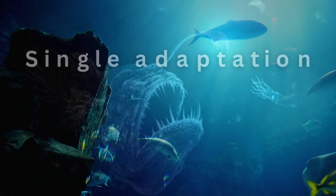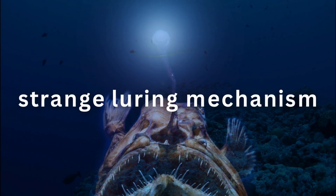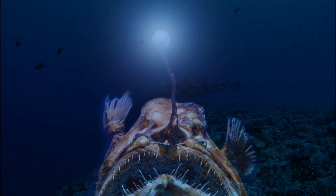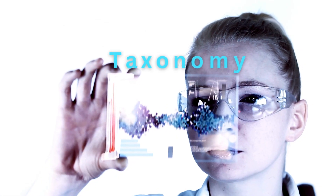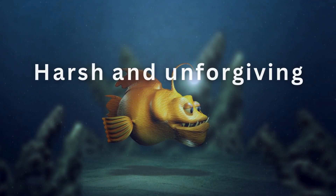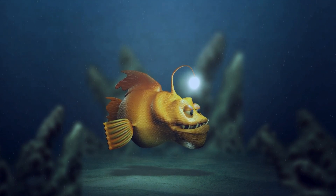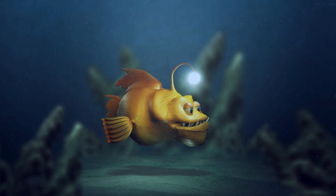Every single adaptation of the anglerfish, from the bacteria in its stomach to its strange luring mechanism, allows it to eke out an existence where few other creatures can, and to shed light on wider research into genetics, taxonomy, and other fields. But in a habitat this harsh and unforgiving, evolution has refined the anglerfish, in all of its bizarre forms, into a creature perfectly suited for the deep sea.